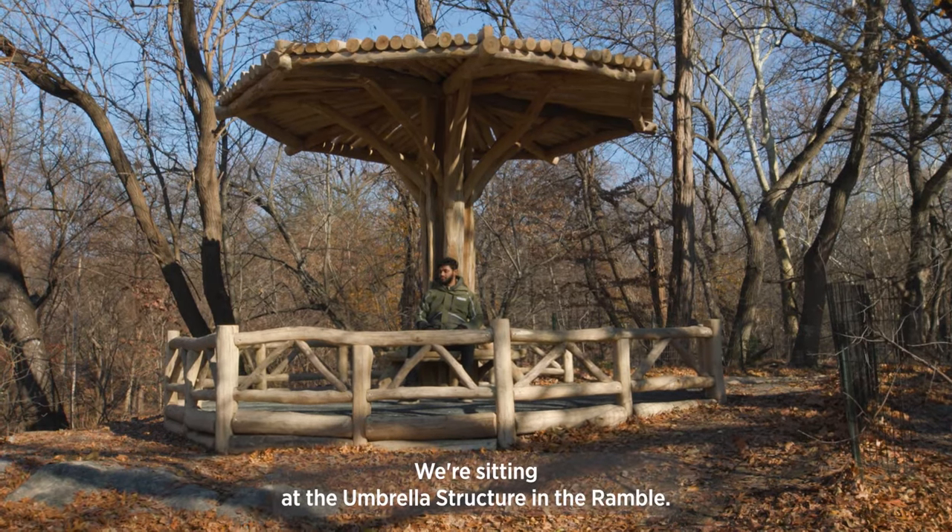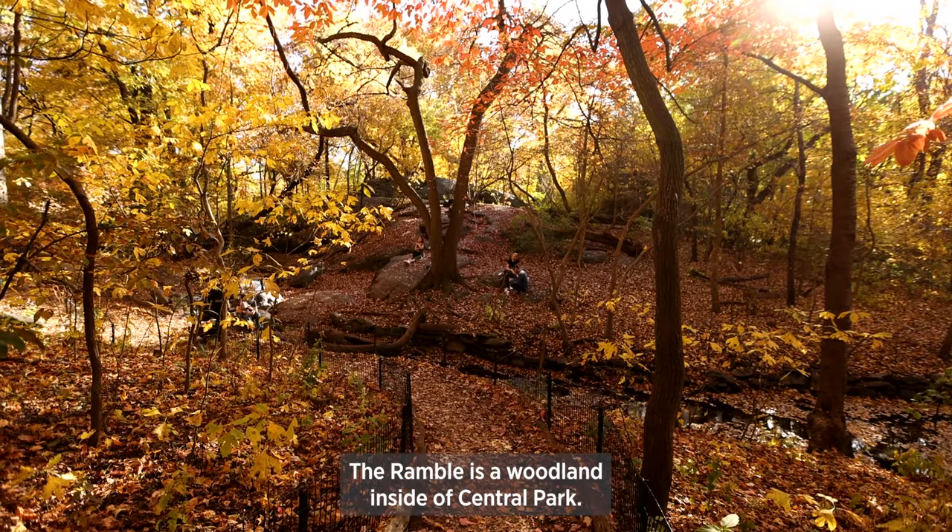We're sitting at the umbrella structure in the Ramble. The Ramble is a woodland inside of Central Park.